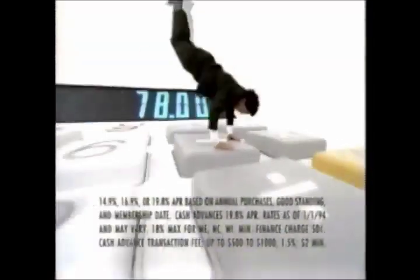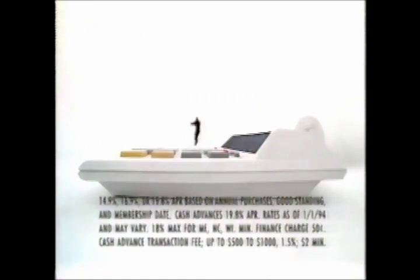If your Discover Card goes up, your interest rate goes down with the SmartRate program. So use the Discover Card, where the percentages are always in your favor.